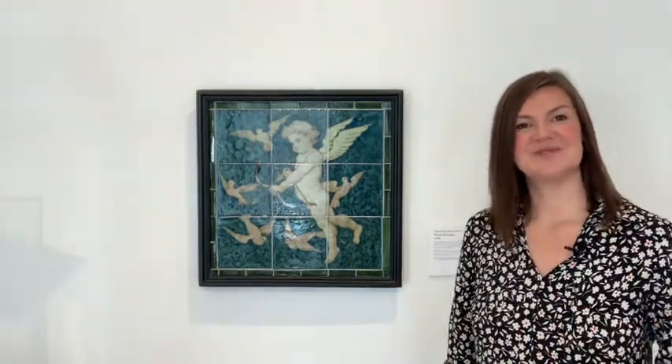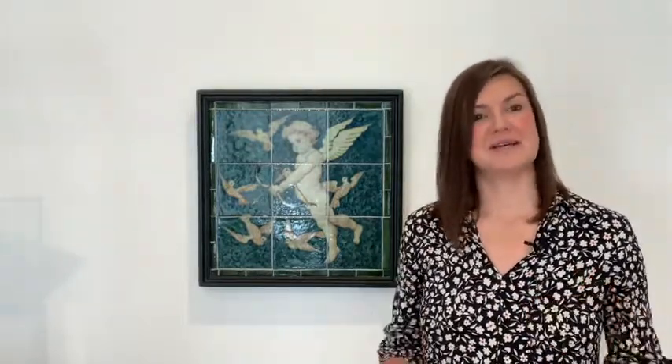This piece is particularly important in the story of the de Morgans in Chelsea, as it demonstrates de Morgan being able to expand his business into having a showroom on very fashionable Great Marlborough Street. The reason he was able to obtain that is because Evelyn de Morgan gave him a very generous gift of £3,000 when they were married from her own private wealth, which helped to set up the factory in Fulham and also to set up the Great Marlborough Street showroom.